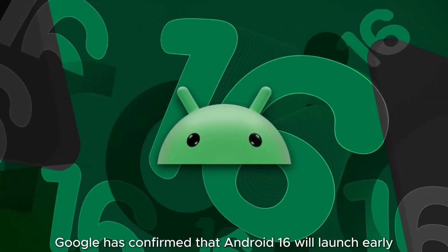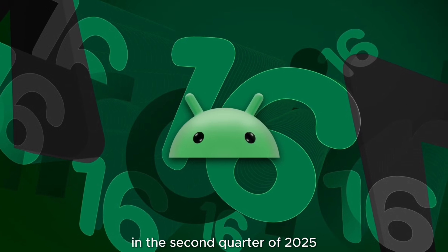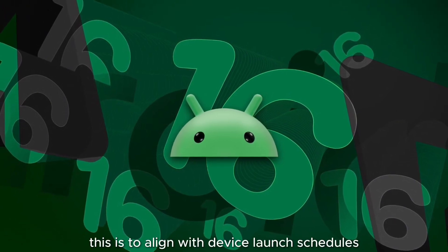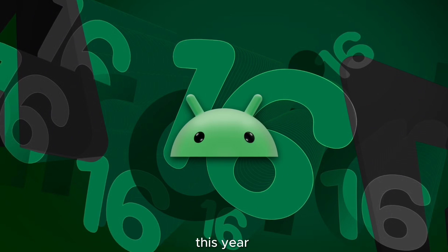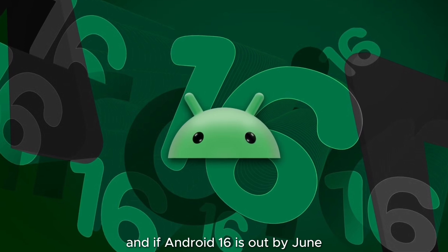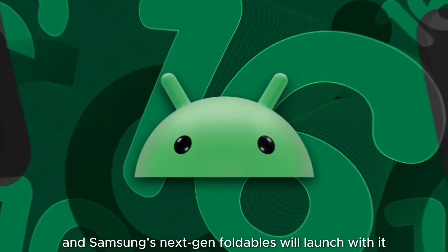Google has confirmed that Android 16 will launch early, in the second quarter of 2025 — April to June — to align with device launch schedules. The Pixel 9 launched with Android 14 in August while Android 15 was still in development. If Android 16 is out by June, the Pixel 10 and Samsung's next-gen foldables will launch with it.